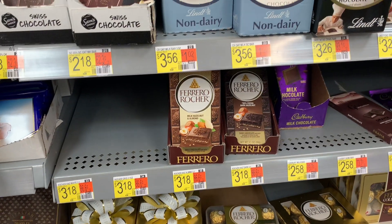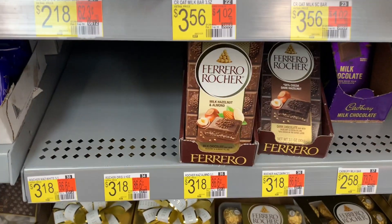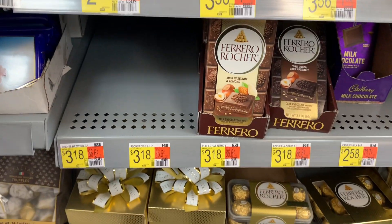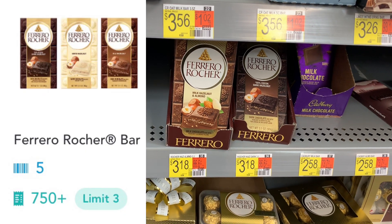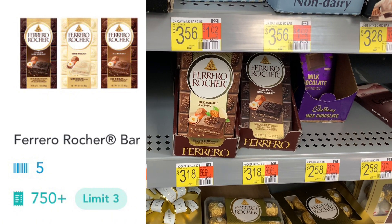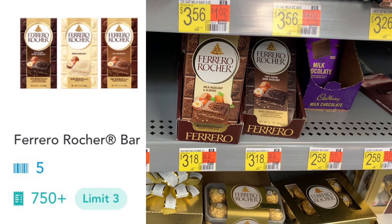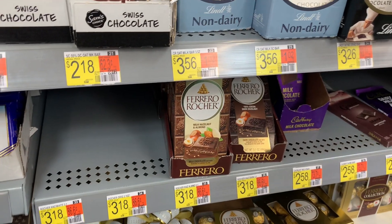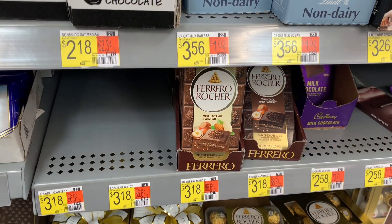So excited to see that my store has the Ferrero Rocher chocolate bars in stock, priced at $3.18. We're getting this for $0.86. Submit to Shopkick for $7.50 in scans and kicks — it's actually $7.55 but close enough — and it makes them $0.18. The limit is three, so you can certainly max this out if you choose to.